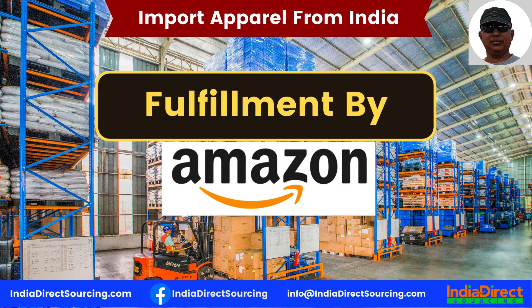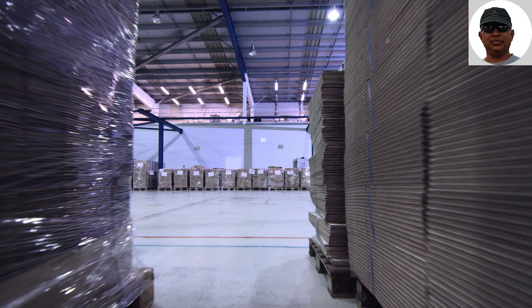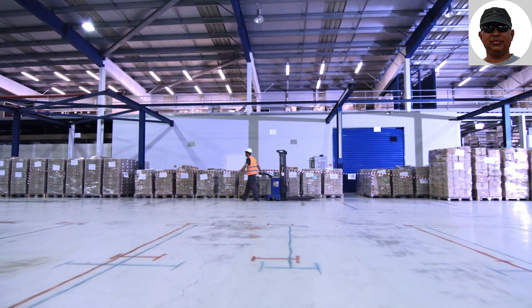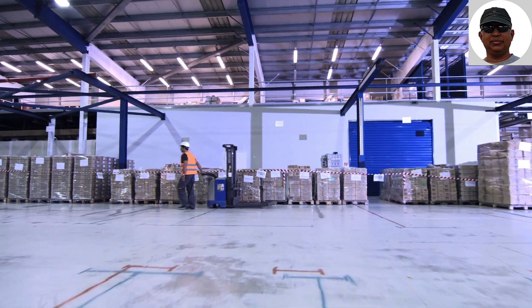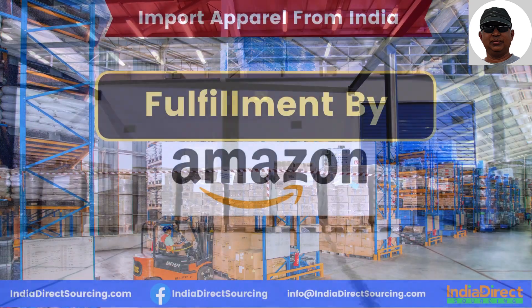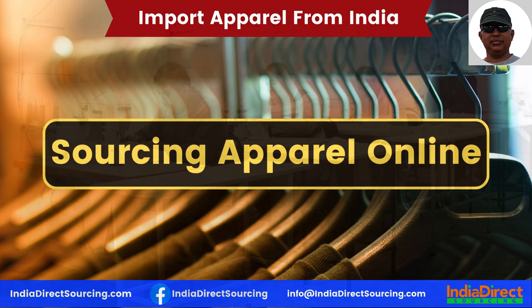When importing apparel from India, you will be working with third-party freight forwarders to send your shipment by sea or by air. When your order is ready to be shipped, you will exchange some paperwork which includes a bill of lading and a commercial invoice. These documents will help with customs, and most of it will be taken care of during the process of working with your supplier — it's all really basic stuff that happens every single day for millions of importers just like you.